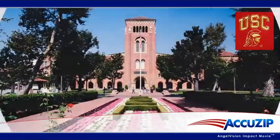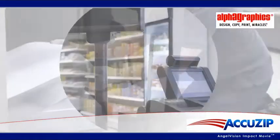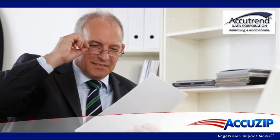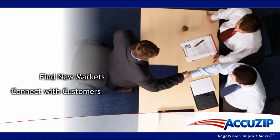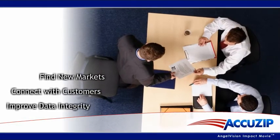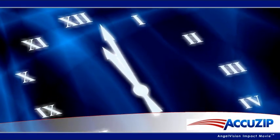Organizations of all sizes — from large universities and non-profits, to print shops, small businesses, and marketing service providers — are discovering how AccuZip 6 can help them find new markets, connect with customers, and improve data integrity. Watch this three-minute informative message to find out how.